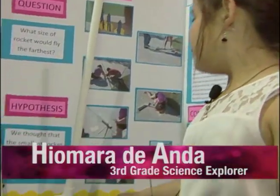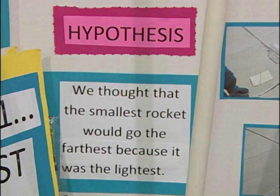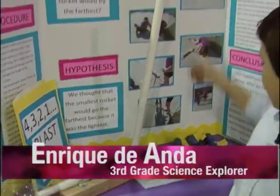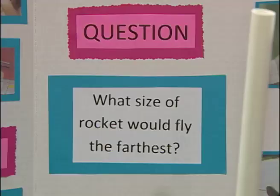My project is about rockets. What we did is we got a launcher, put the rockets up like this, then stuck on the bottle and the bottle was flying. We thought that the smallest one would go the farthest because it's the lightest, but the bigger one went the farthest because it has more air in the tube. Our project works by you stomp on it and the air comes through here and this rocket launches. Our question is which rocket would go the farthest? The biggest rocket went the farthest because it took more air inside the rocket.